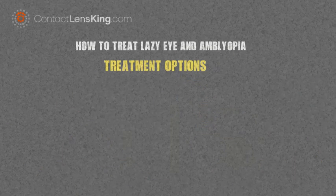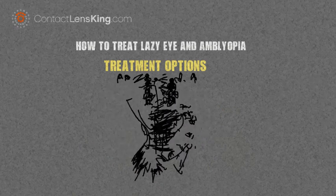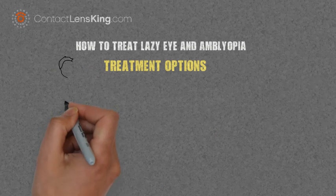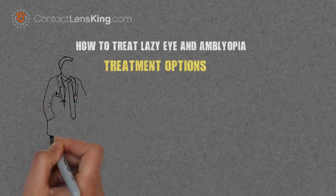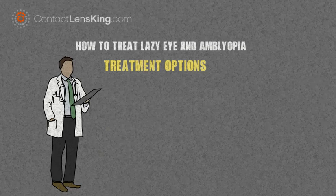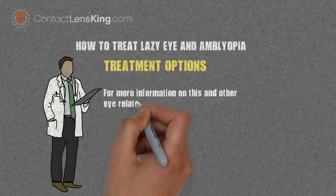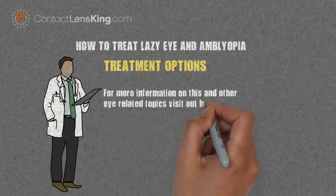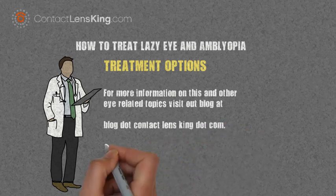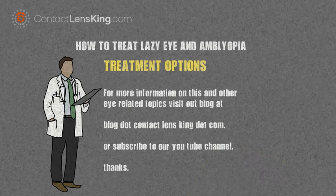Amblyopia, or lazy eye, is a vision impairment impacting millions of people; however, by applying the above treatments it can be treated relatively easily. If someone you know suffers from this disorder, have them or the caregiver contact an eye doctor for an appropriate course of action and treatment. For more information on this and other eye-related topics, visit our blog at blog.contactlensking.com or subscribe to our YouTube channel.